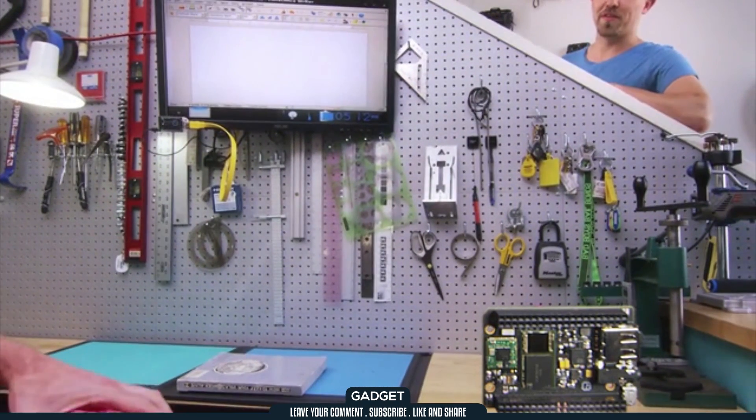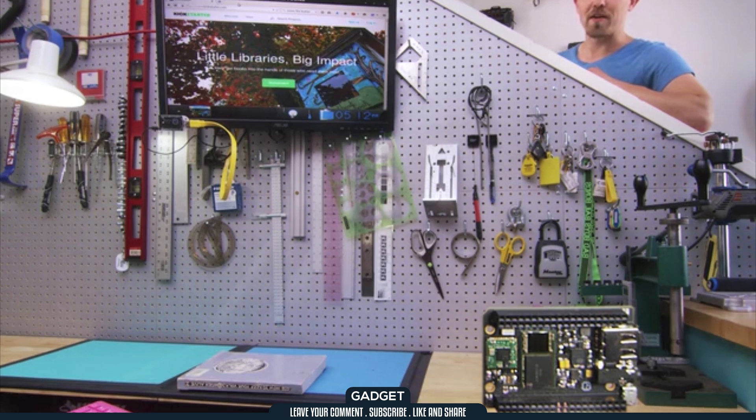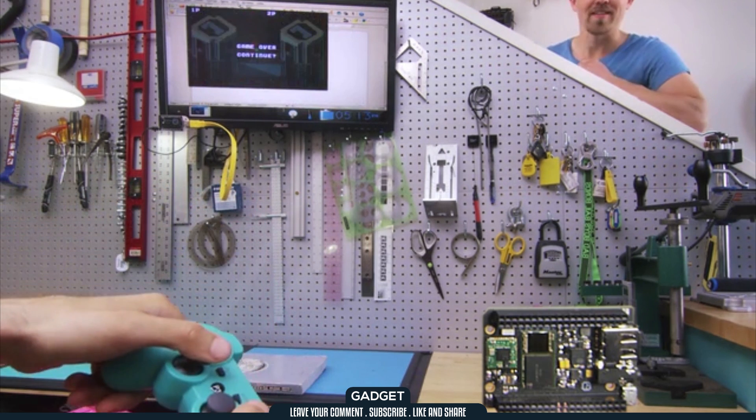CHIP does computer things. Save your documents to CHIP's onboard storage. Surf the web over Wi-Fi. Play games with a Bluetooth controller. But wait, there's more.